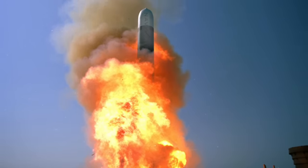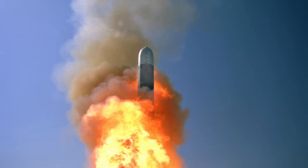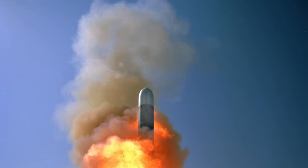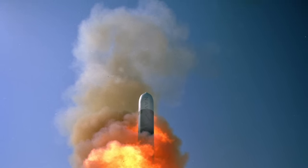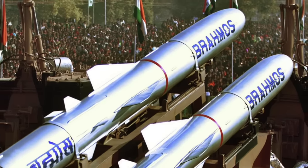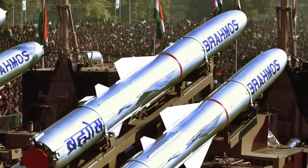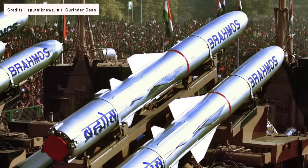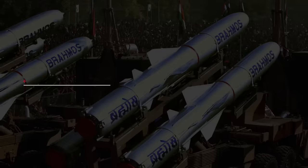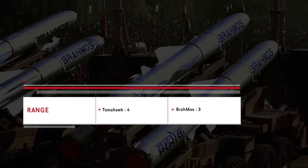Tomahawk is powered by a turbofan engine using TH-dimer fuel and a solid-fuel rocket booster. The Block 5 variant is thought to have a range of about 1,000 miles or 1,600 km. BrahMos has a two-stage propulsion system, using a solid-fueled rocket motor for the first stage and a liquid-fueled ramjet engine for the second stage. The ER variant is thought to have a range of 560 miles or 900 km. Tomahawk has a much larger strike envelope and has a noteworthy edge in this category.